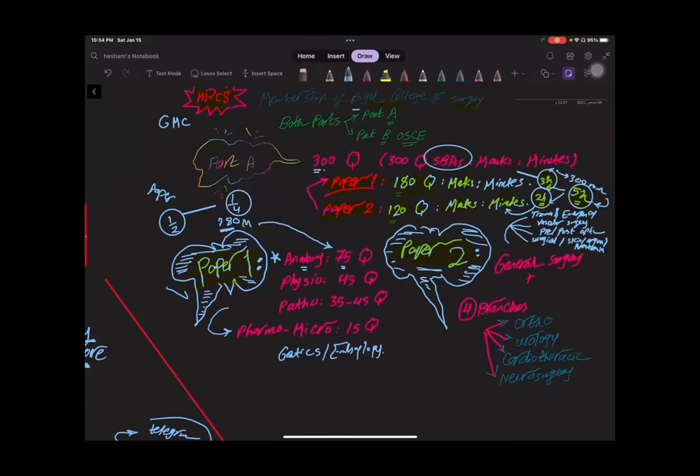The other basic sciences in Paper One are physiology, around 45 questions, and pathology, around 35 to 45 questions. The remaining questions — about 15 — cover pharmacology and microbiology. This is all you need for the basic science Paper One, which forms 180 questions.